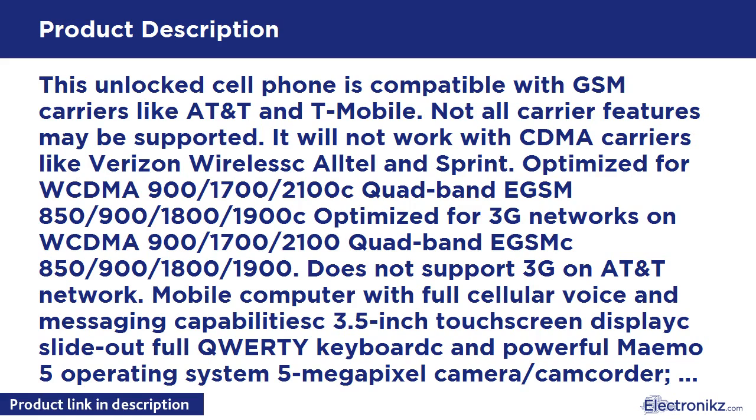Cleaning cloth and operating instructions. Unlocked cell phones are compatible with GSM carriers like AT&T and T-Mobile, as well as GSM SIM cards and select prepaid carriers. Unlocked cell phones will not work with CDMA carriers like Sprint, Verizon, Boost, or Virgin.